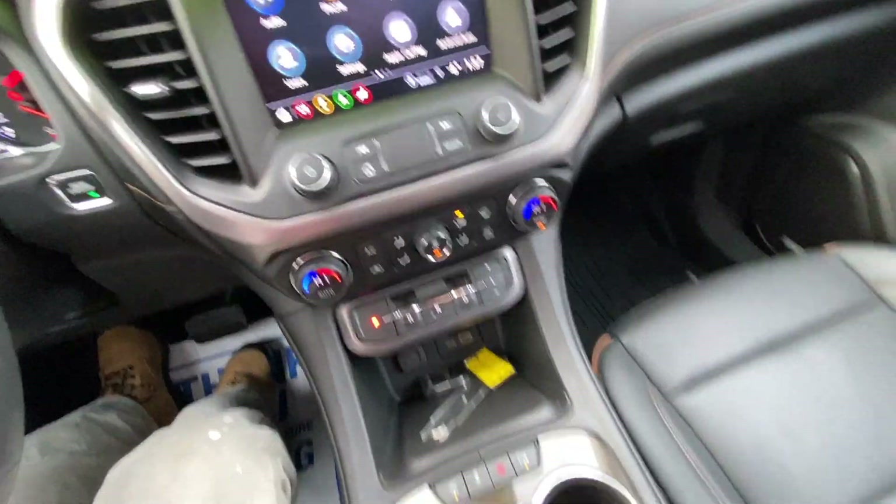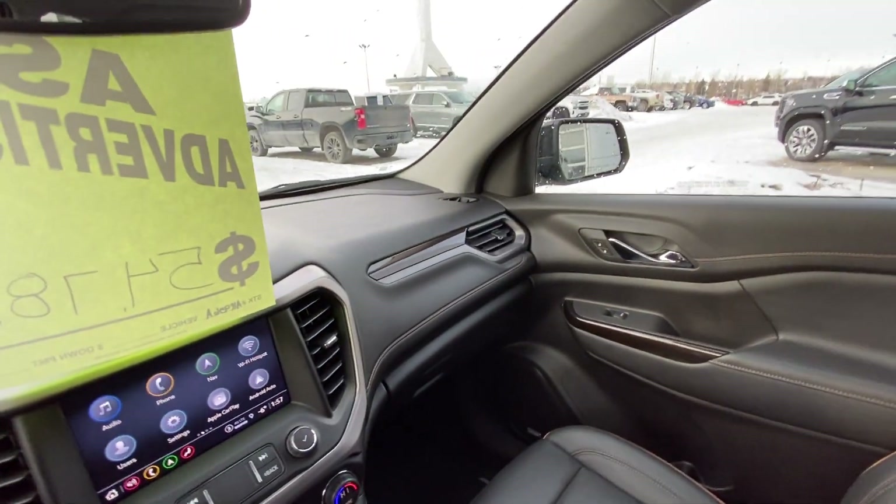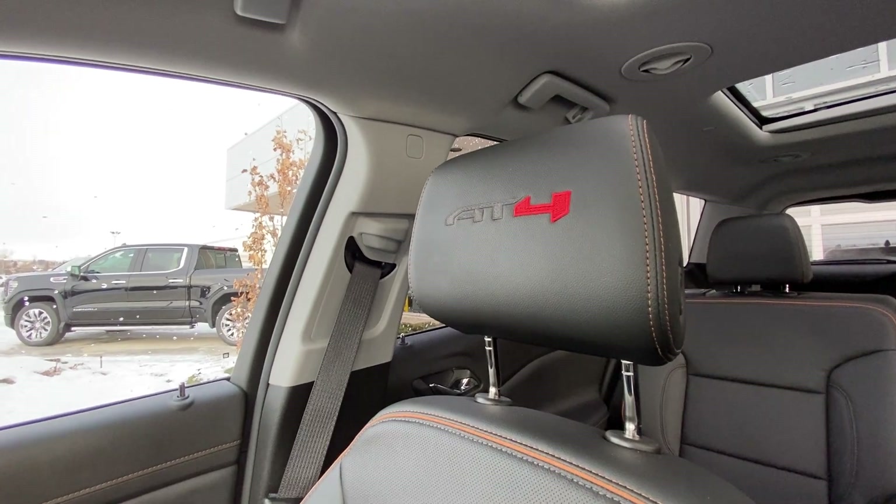You have your gear selector, heated and ventilated seating, four-wheel drive, lane keep assist, all-black interior with Bose audio, and AT4 branded headrests.